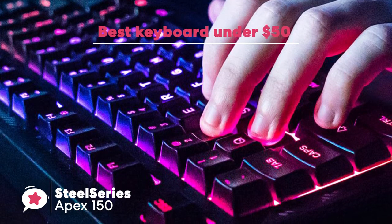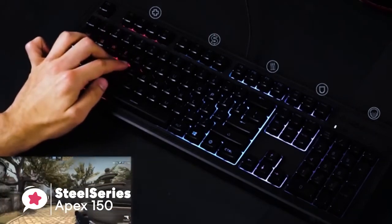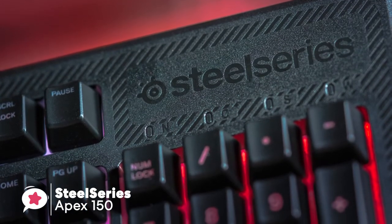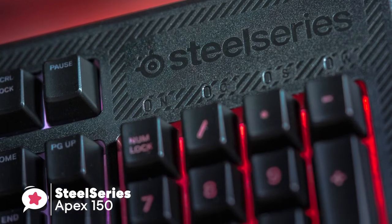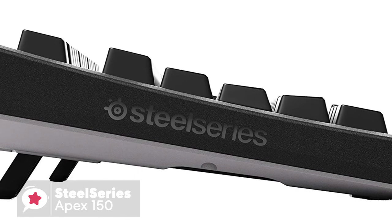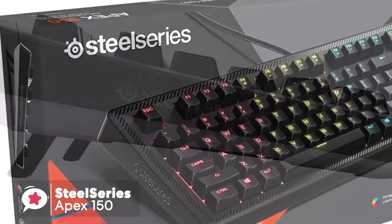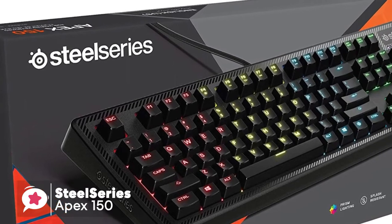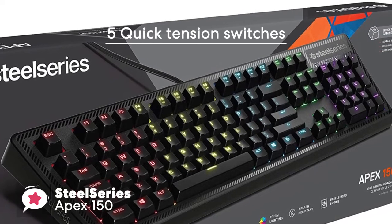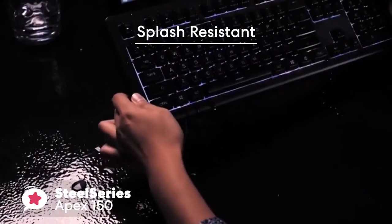At number 2 is the SteelSeries Apex 150, a budget-friendly gaming keyboard that aims to ease the strain on your wallet while providing most of the features you'd typically see on a keyboard twice the price. The frame is made of plastic but is surprisingly durable — lightweight yet sturdy and won't move around your desk. The body takes an angular approach with concave keys. The Apex 150 uses the company's quick tension membrane switch design coupled with five-zone RGB LED backlighting and splash-resistant construction.